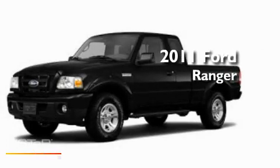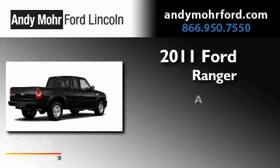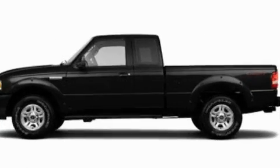This is a brand new 2011 Ford Ranger. Its top features include air conditioning, cruise control, full power accessories, a CD player, a double wishbone independent front suspension, a trailer hitch receiver, running boards, a low tire pressure indicator, trailer wiring, and fog lamps.